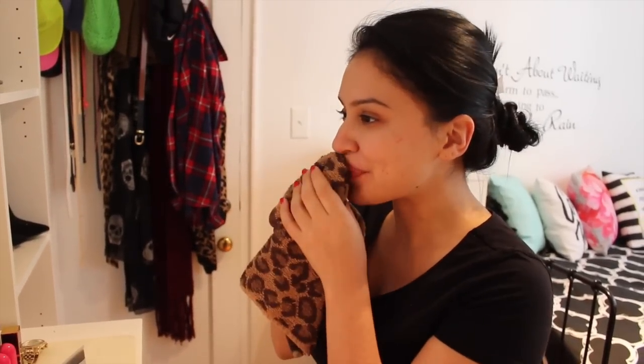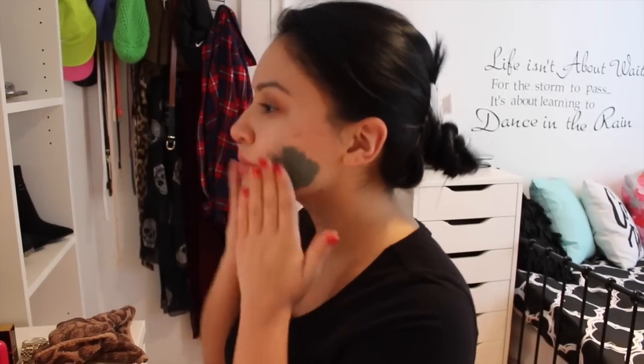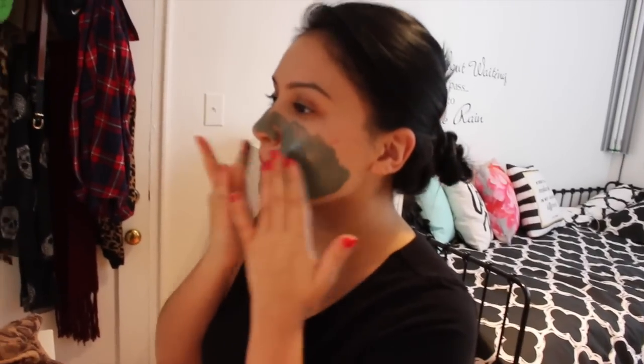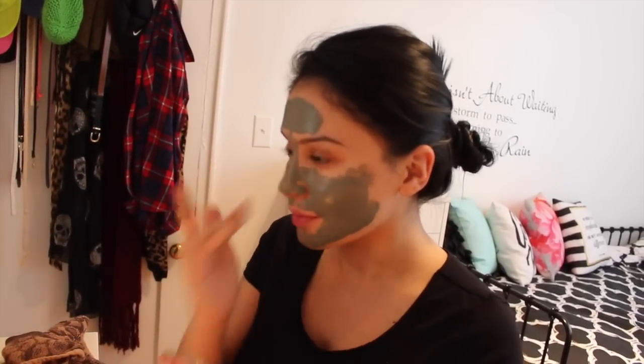I do the lip exfoliation maybe once a week because my lips get a little chapped or have residue from wearing so much lipstick, so I like to exfoliate them and I just use a dry towel. Then I'm applying my mask — this is by Botanics, I got it at Target, and it's a mud mask. I apply this on clean skin; normally I would dampen my face first, but it's just a mud mask and it's going to help clear out any impurities and give me a fresh look.